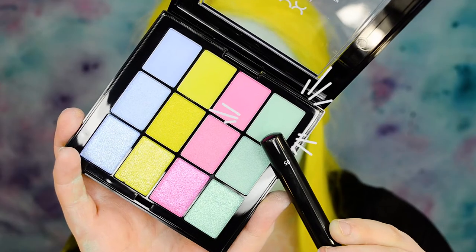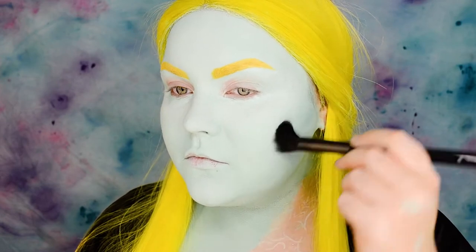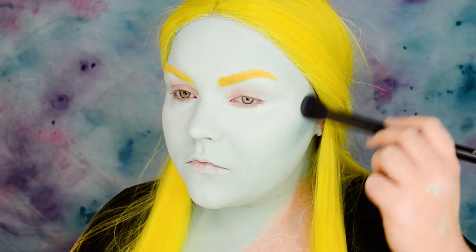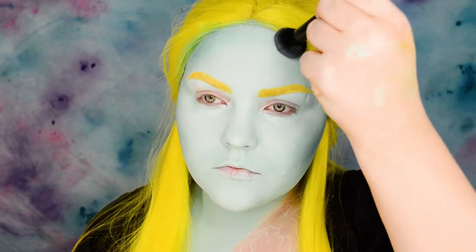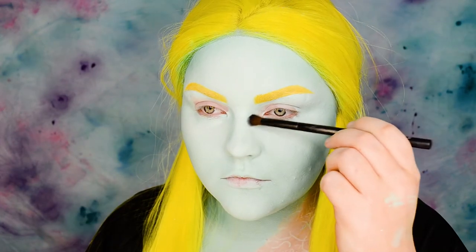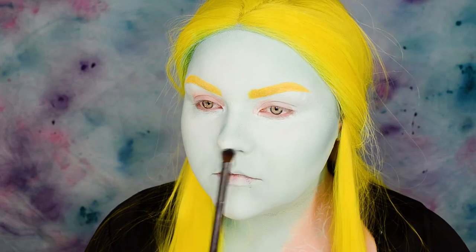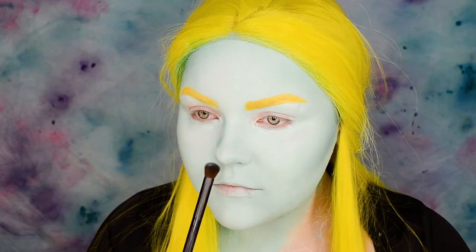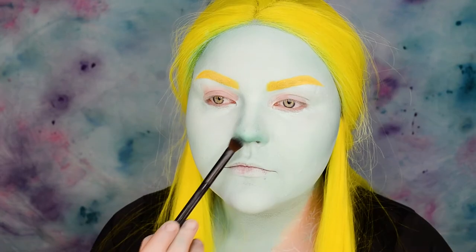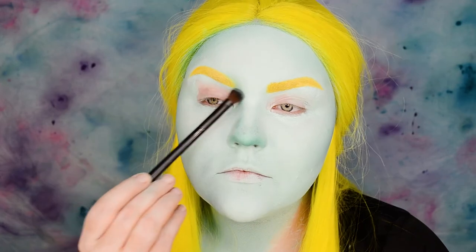Taking the Teal Matte shade from the Ultimate Multi Finish Shadow Palette Electric and using it as my contour shade. Starting off with contouring my cheeks and temple, also defining my non-existing cheekbones. Using an all-over shadow brush I'm shaping my nose, bringing the shadow all the way to the brow, and shaping also under the nose — packing more color so the nose looks more cutesy and shorter. I'm packing the Teal in front of the brow, giving the nose more depth and shape.